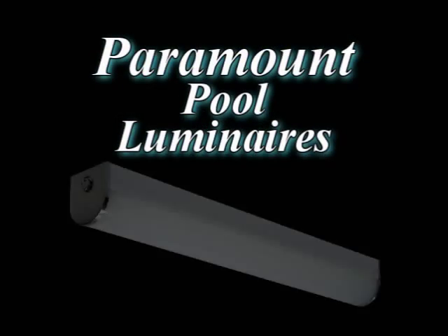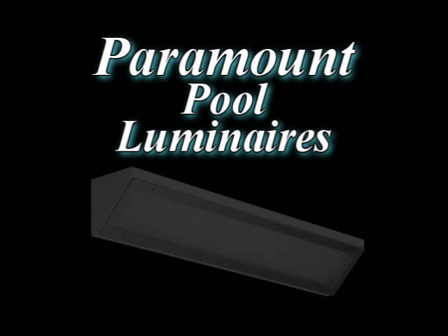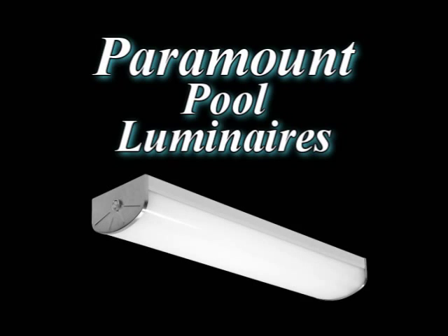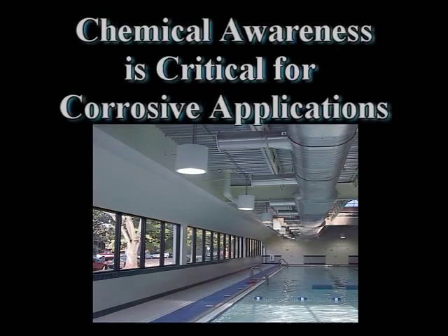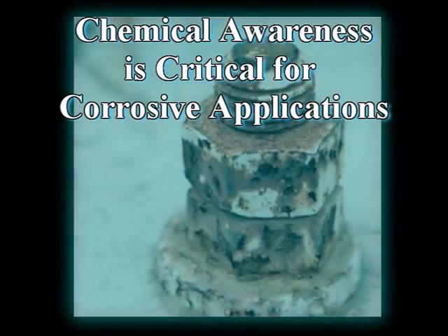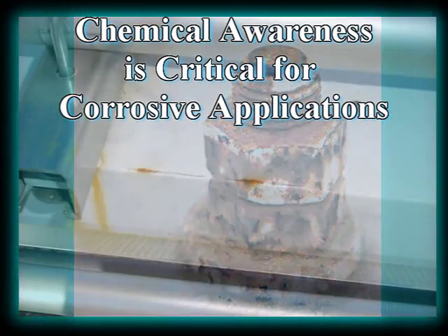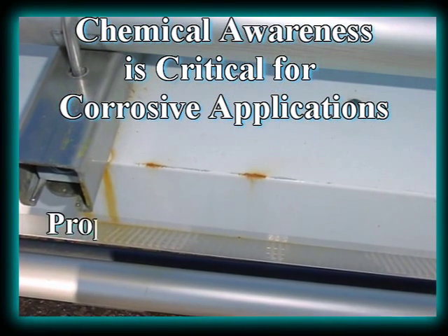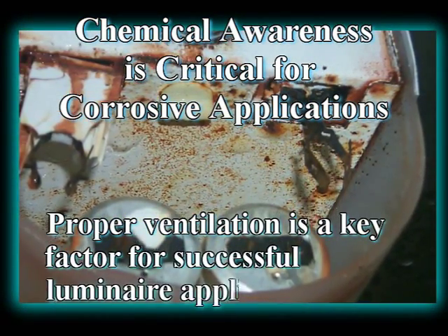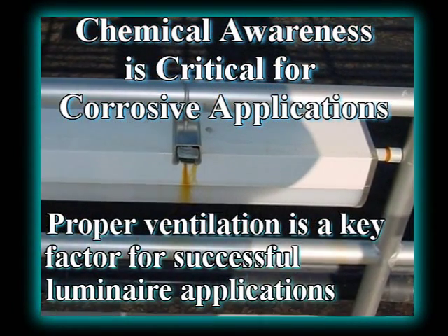Paramount Industries offers fluorescent and HID luminaires that will enhance pool environments and provide an even light distribution. Pool applications are considered to be one of the most corrosive. It is best to become familiar with the chemicals that will be present. Proper ventilation in the environment is also a key factor in the corrosive effects that chlorine and other chemicals can have on luminaires.